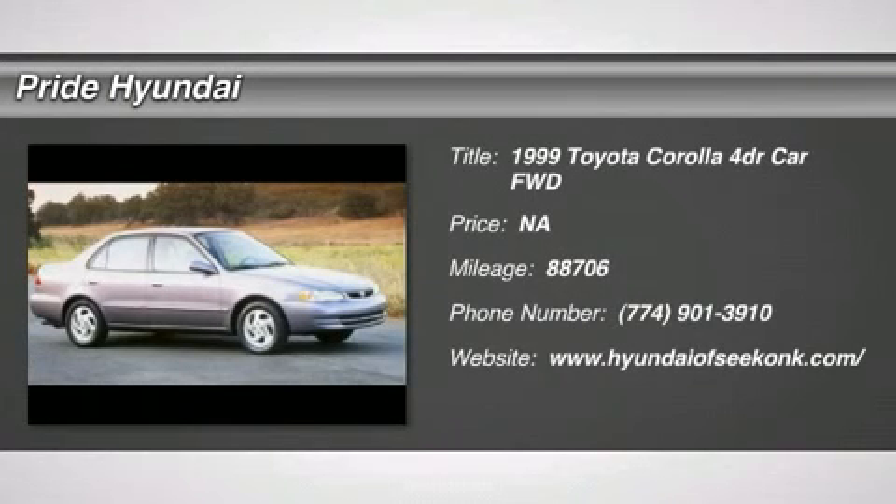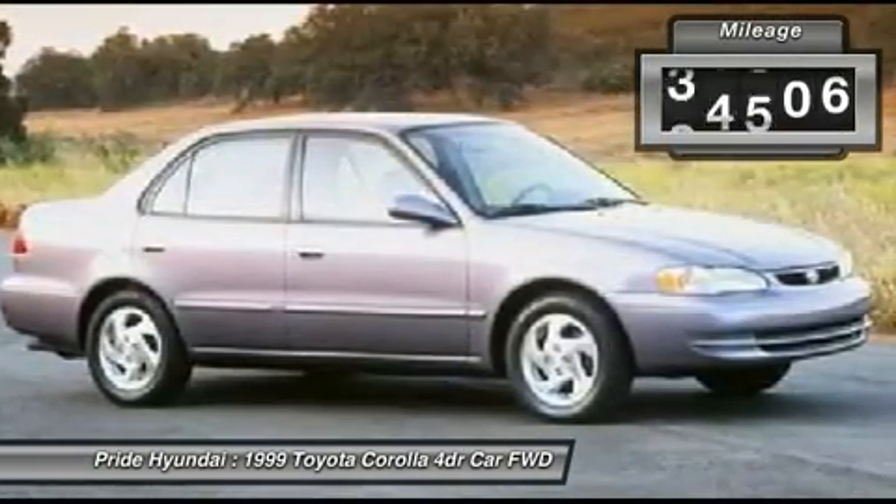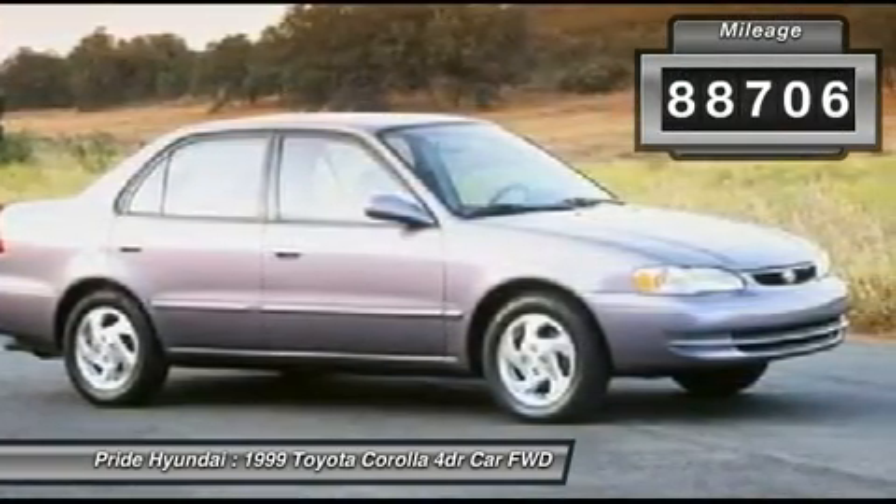The 1999 Corolla. The Corolla is still a great option for those who want dependability, comfort, and value. This vehicle has less than 90,000 miles.